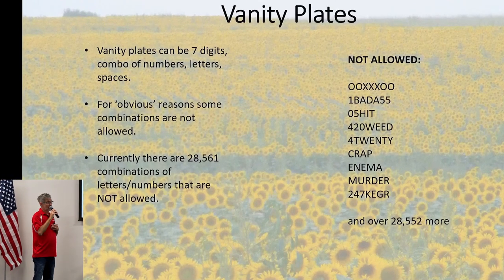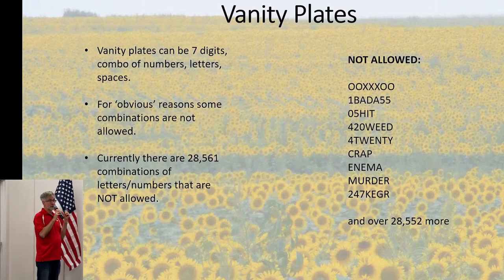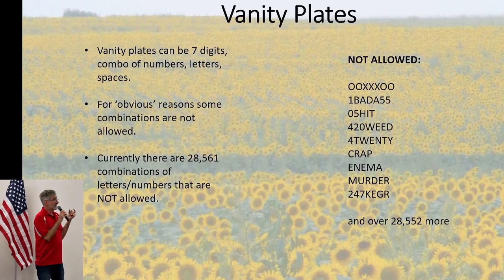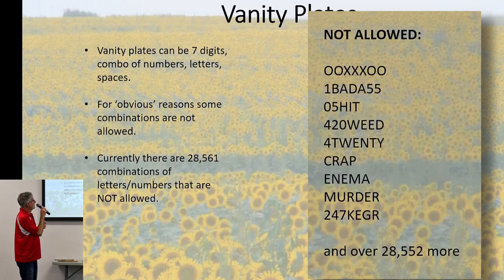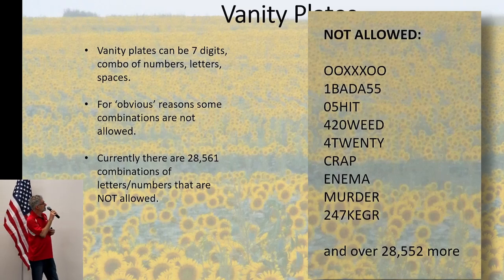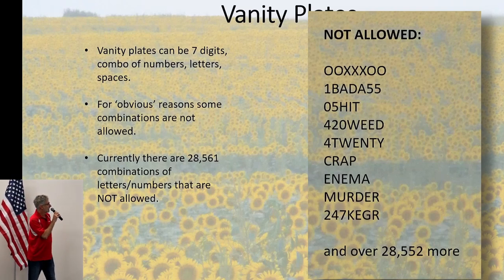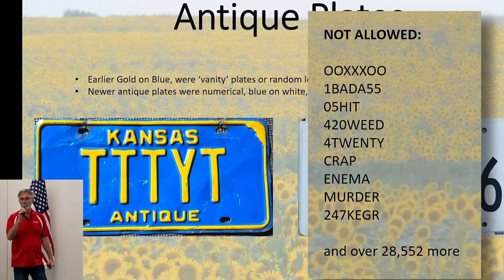Vanity plates can have up to seven letters, numbers, or combinations thereof. For obvious reasons, some combinations are prohibited — you cannot have '1BADA55,' '05HIT,' '420WEED,' 'MURDER,' or '247KEGGER.' There are 28,550 more combinations the state says you cannot put on your plate.